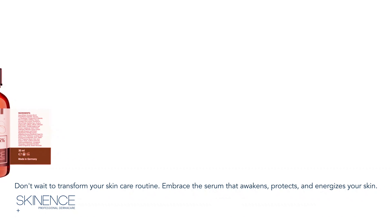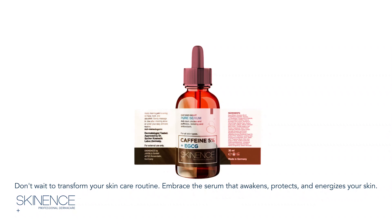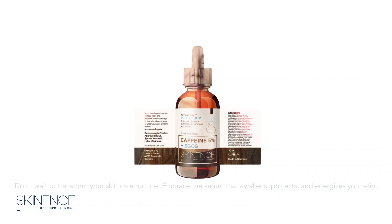Don't wait to transform your skin care routine. Embrace the serum that awakens, protects, and energizes your skin.